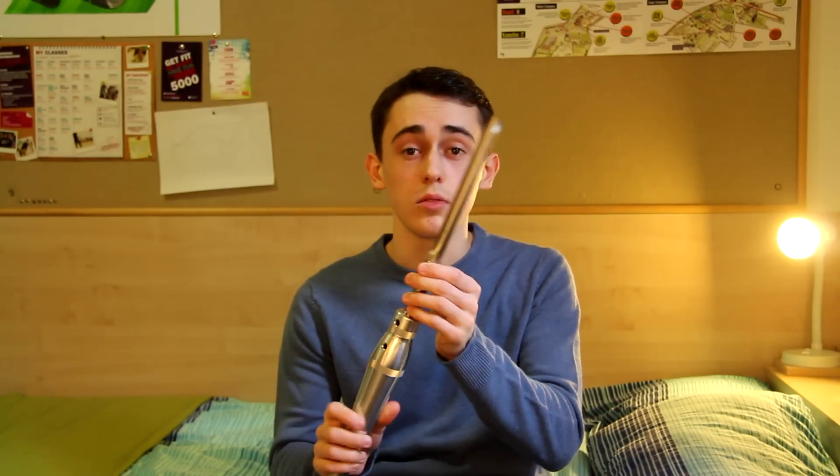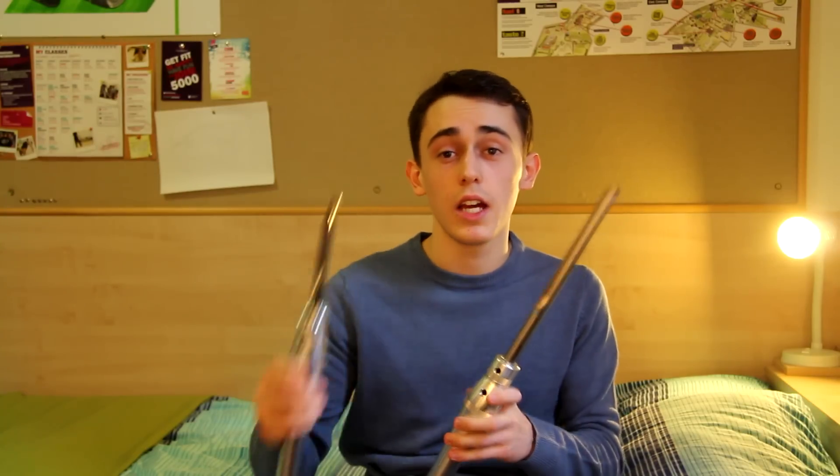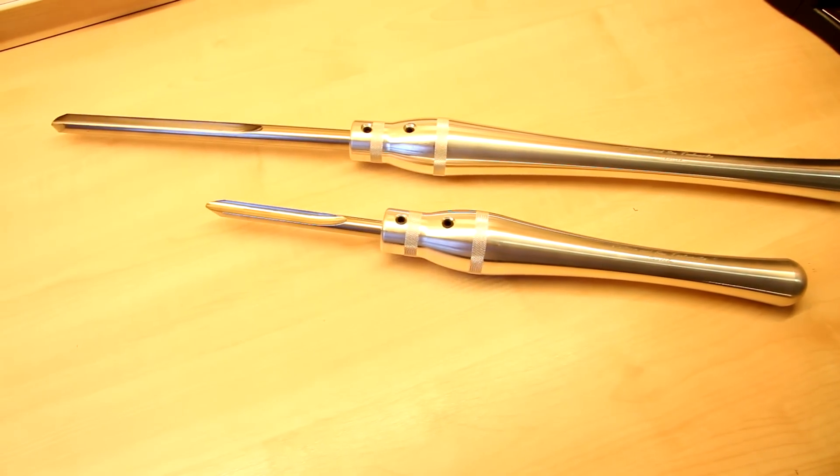Carter and Son Toolworks are a small family run business who are manufacturing these beautiful woodturning tools. They mailed me a little while ago asking whether I'd be interested in trying out their woodturning tools, and they were kind enough to send me both their spindle gouge and bowl gouge from the US, which was really cool.